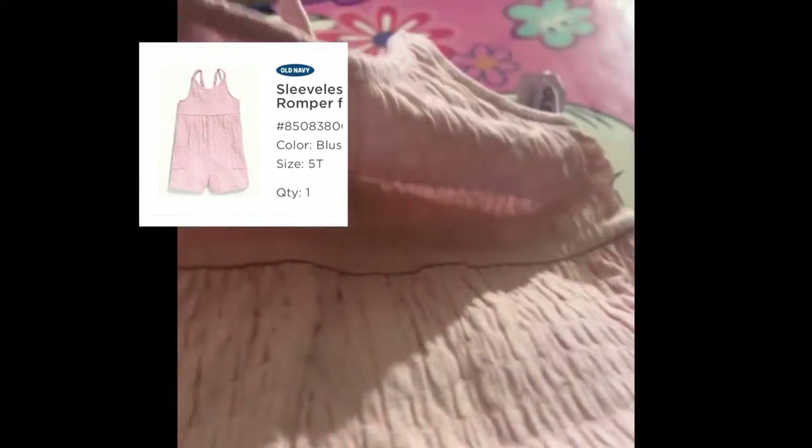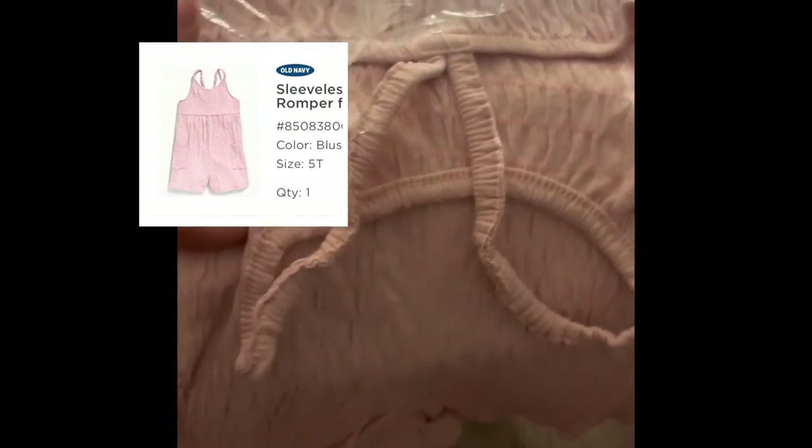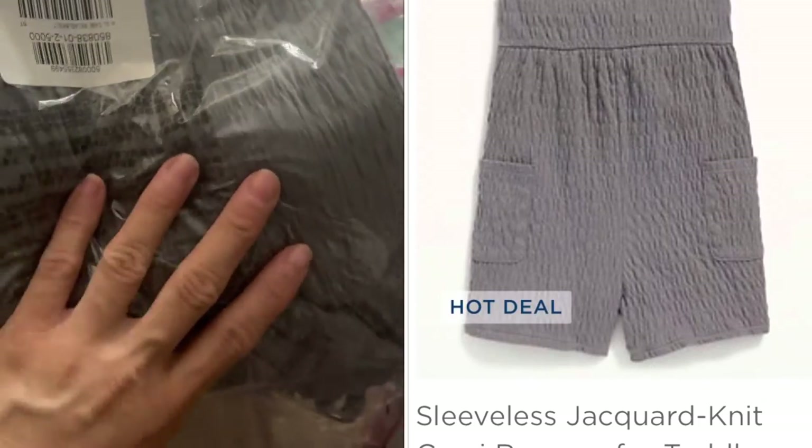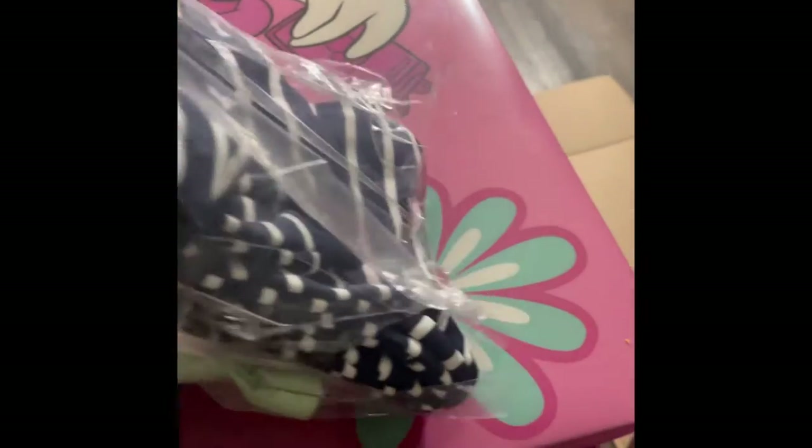Then I got the solid print romper — same romper, just no print. It has a little bit of a wrap style. It also came in gray. I believe there was one other color but I just didn't get it.